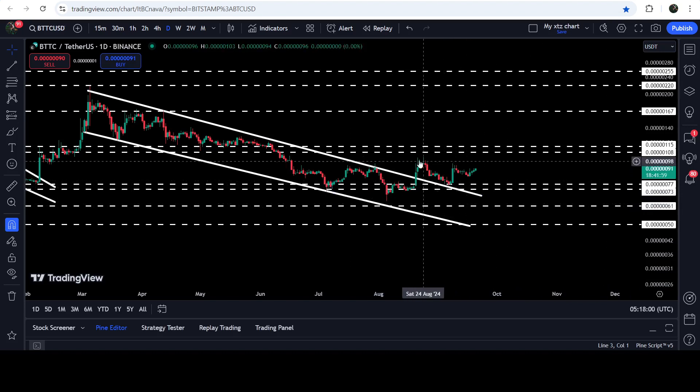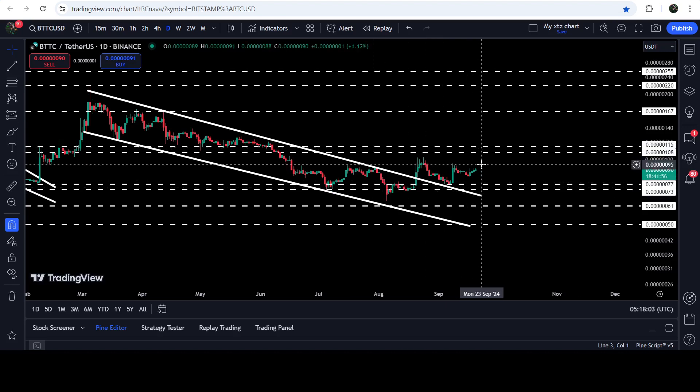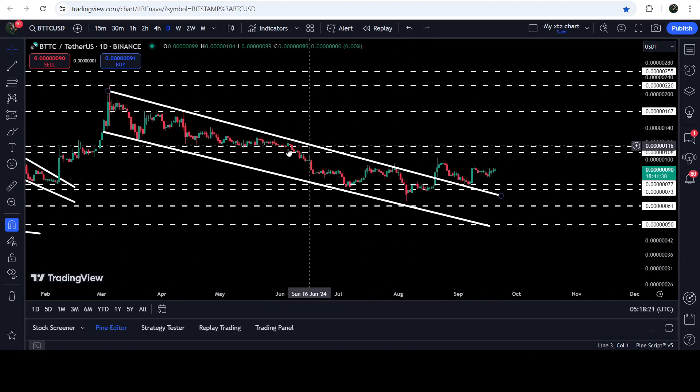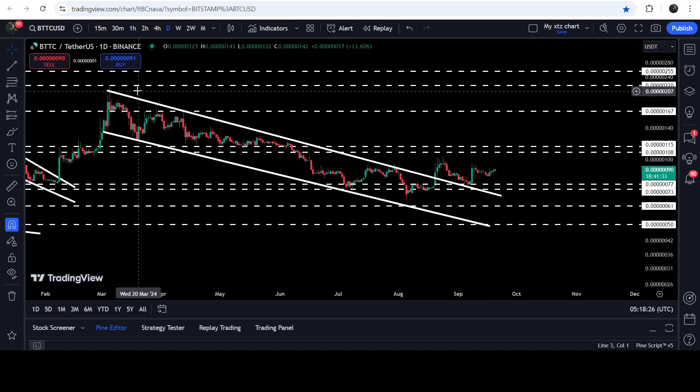Now the price has moved slightly higher. We have a quite long-term resistance zone that starts from $0.000000010500 and goes to $0.000000011500. You can see that previously it had been working as a very strong support zone for several weeks, then as resistance, then support again — and now it can work as a strong resistance again. By the way, the technical target for the breakout from this channel is here at the top of the channel at approximately $0.0000000020800.